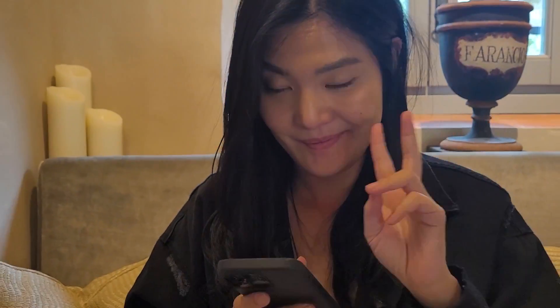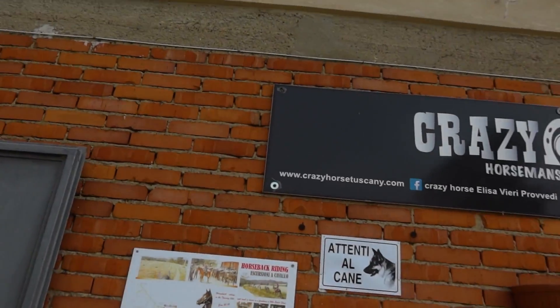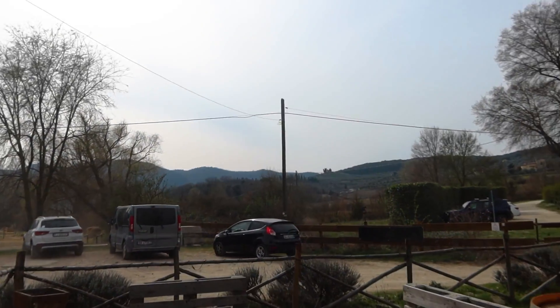And this is my fiancé. The next activity we're going to be doing here in Tuscany is riding horses. We are here at Crazy Horse Horsemanship Horse Tours. Basically the plan is we're going to take two horses and ride them from here back to our farm where we're staying, kind of up there in the mountains.